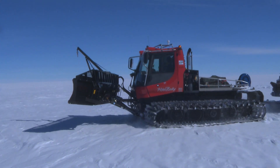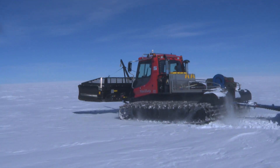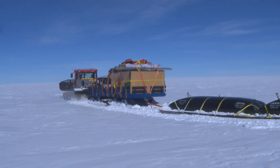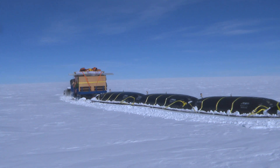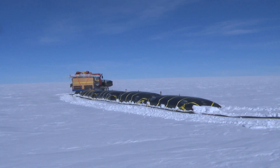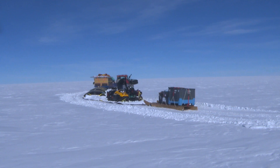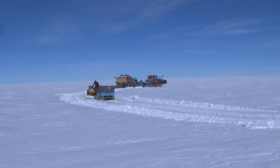At the moment we're in a Kaspora Piston Bully Polar 300, which is a machine designed from the ground up as a snow machine, so it's a little more specific to working in snow than other machines that ourselves and other countries run in Antarctica. Its original design was for use on ski slopes, but this particular machine and the others we have down here in Antarctica have all been modified for polar use, for colder temperatures.